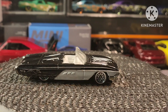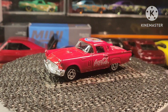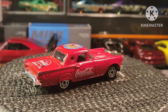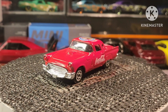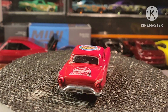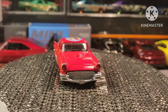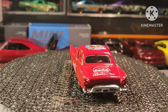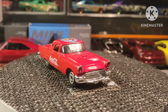And from Majorette, here's another T-Bird with the Coke livery. And from Greenlight, we have the Mustang Cobra.